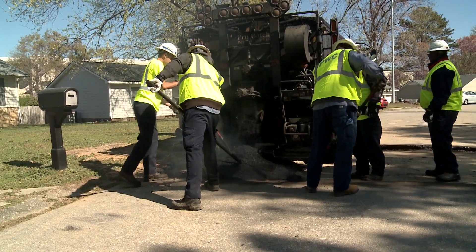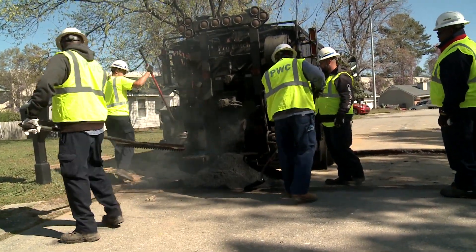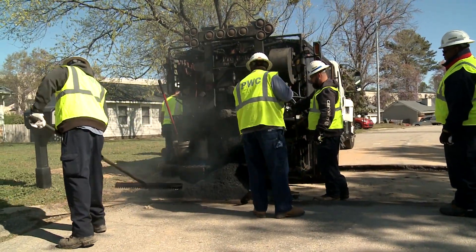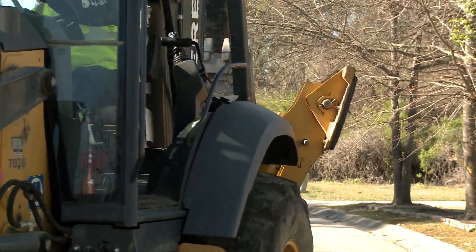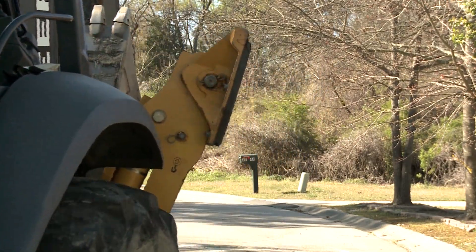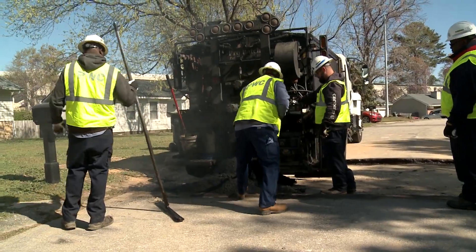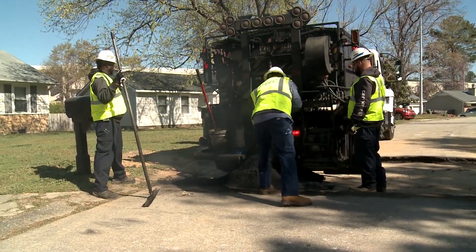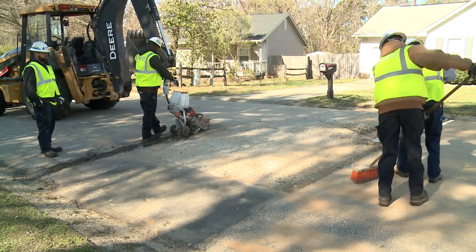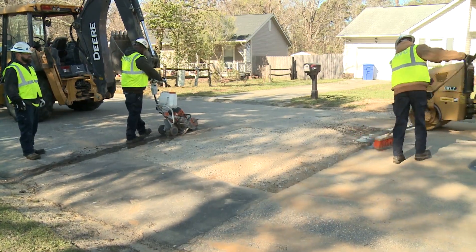We have a five-man crew, including myself. I have Blake, which is my senior, and he does most of the operating. Then I have Marcus, Joseph, and David, which they pretty much spread the asphalt, do the clean-up, sweeping, and operate the trucks — all the asphalt work.